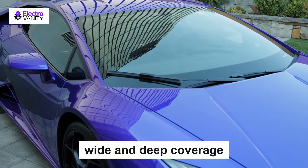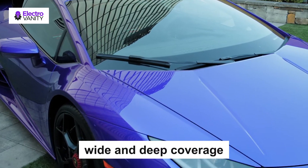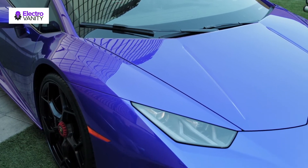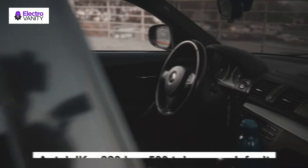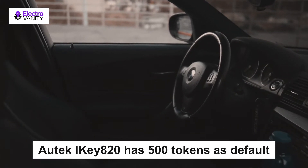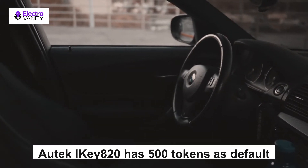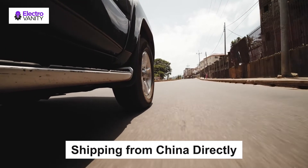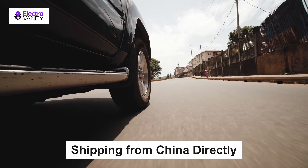The iKey820 programmer has wide and deep coverage for all European, Asian, and American vehicles, covering over 60 car makes with no dongle needed. The Autech iKey820 has 500 tokens as default; when used up, you can recharge 200 tokens each time for free and program as many cars as you need. It ships from China directly to ensure it is 100% the newest version and original.